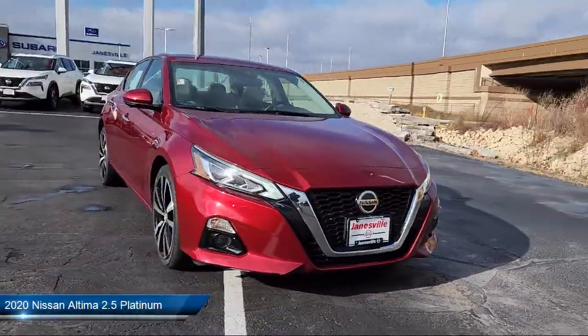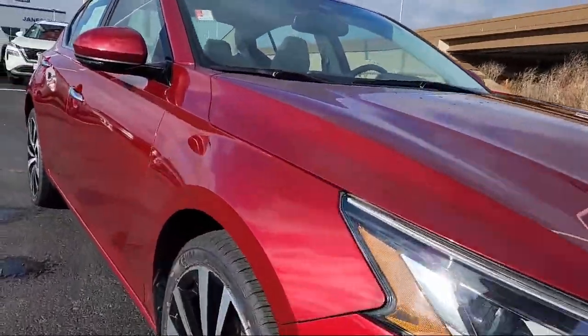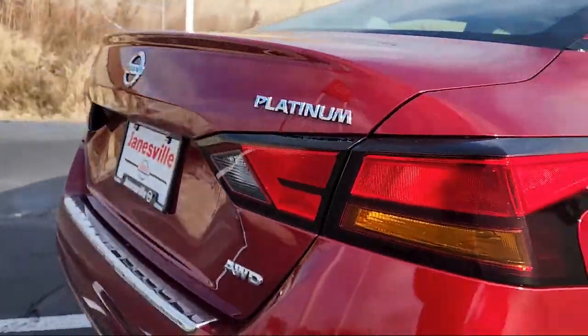It comes equipped with smart device integration, navigation, aerial view display system, seat memory, leather steering wheel with auto tilt-away, and heated front seats.